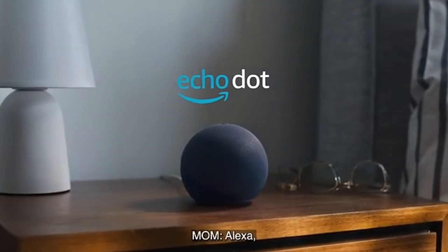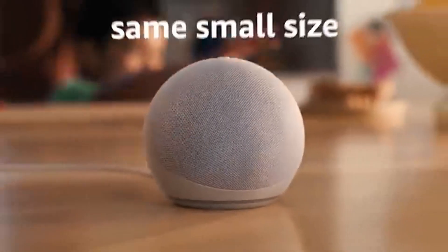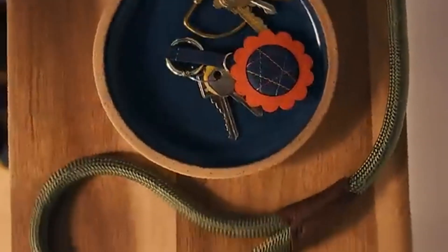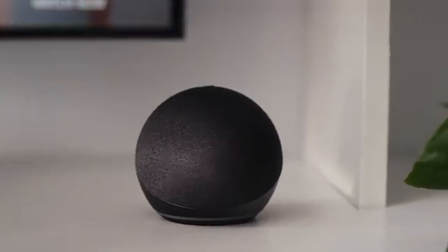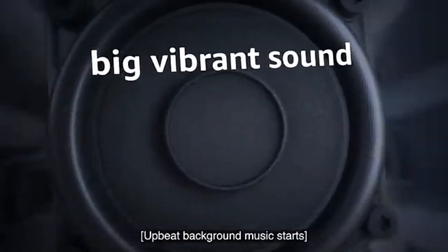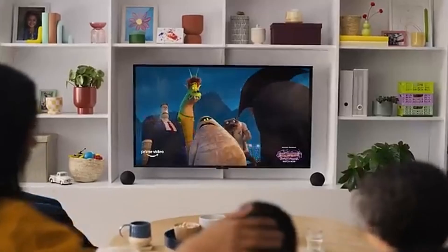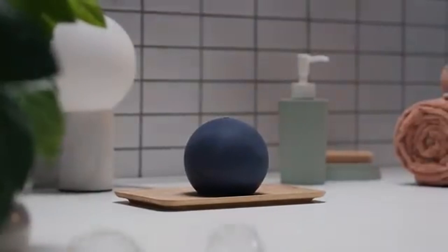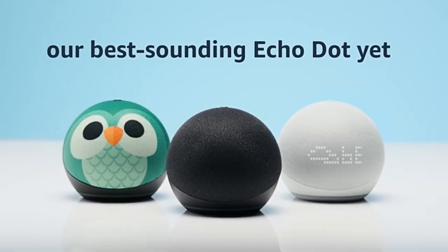Number 8. Blink Mini 2 is a remarkable addition to the growing list of smart home security cameras, quickly becoming a favorite for homeowners seeking an affordable yet effective surveillance solution. After extensive testing, it's clear this compact camera packs a punch in terms of performance, ease of use, and innovative features. With 1080p HD resolution, the camera captures crisp, clear footage, and its night vision capabilities allow for detailed viewing in low-light conditions. Setting up the Blink Mini 2 is a breeze — the user-friendly app guides you through installation, and within minutes the camera is connected to your Wi-Fi. The two-way audio feature enables you to communicate with family members or pets from your smartphone.